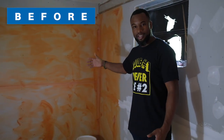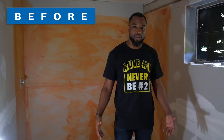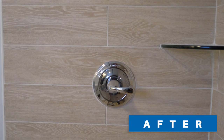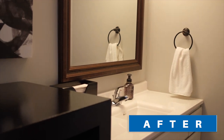Before we remodeled this house, this was a utility room — just used for storage. We turned it into a full ensuite master bath, which adds a ton of value to the property. We purchased this property for $43,000 cash, put $30,000 into it, and now it's appraised for over $100,000 because of the improvements we made.